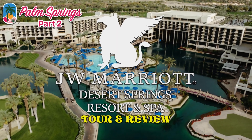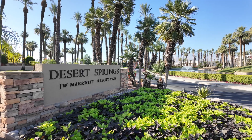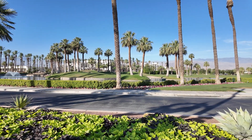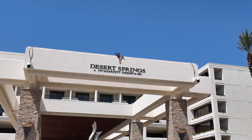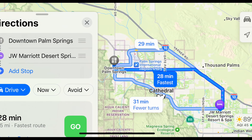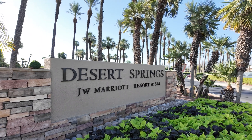In this video, I'm going to be doing a tour and review of the JW Marriott Desert Springs. Situated on 450 acres of land, the 884-room resort is located at 74855 Country Club Drive, Palm Desert, California. The resort is 15 miles or a 25-minute drive from downtown Palm Springs and the Palm Springs Airport. It's kind of secluded, but that's alright because the resort has a lot to offer.